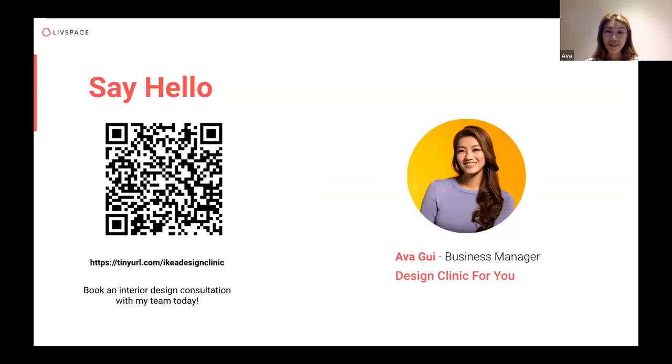We have a design clinic available — whether you're just getting your keys or have many questions about where to start, scan the QR code to speak with myself or my team. It's a free consultation where we can discuss what you have in mind and guide you along the way.